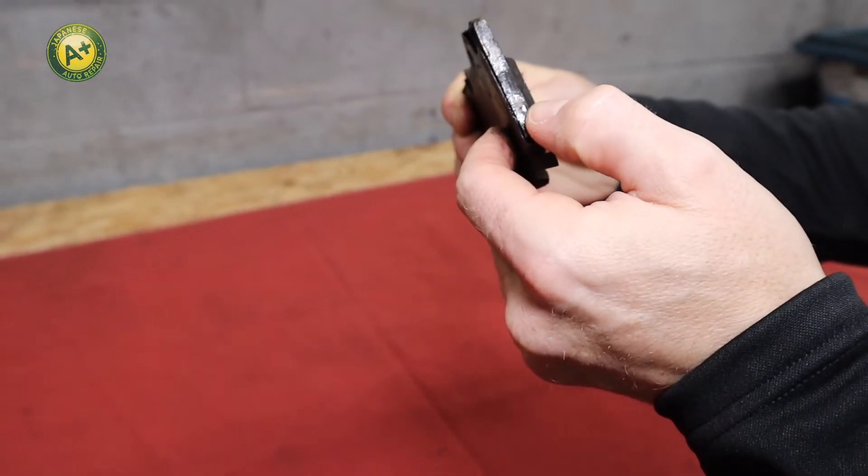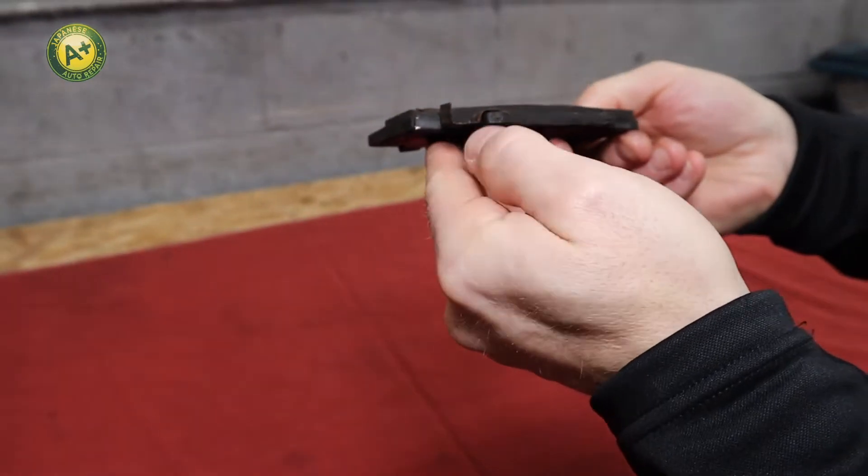Four signs that you may need new brakes are squeaking. Squeaking occurs when the pad starts to wear down and the wear indicator starts to contact the rotor.